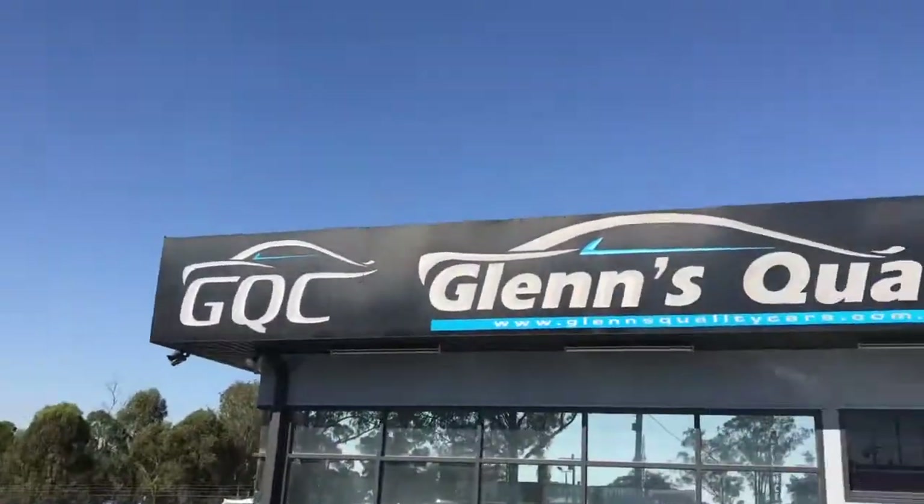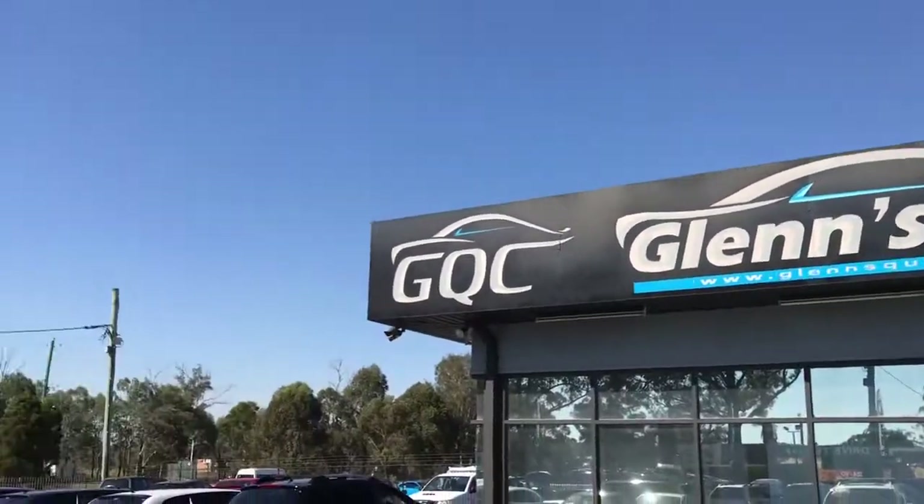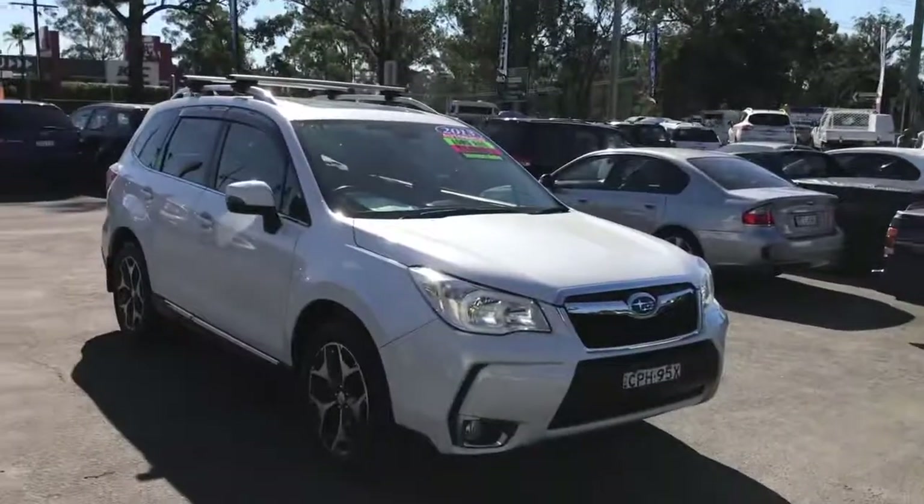We are located at Glen's Quality Cars. Contact us at 4577 6133. Thank you for watching.